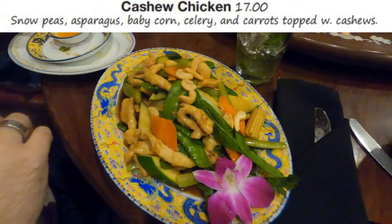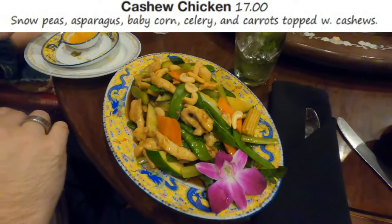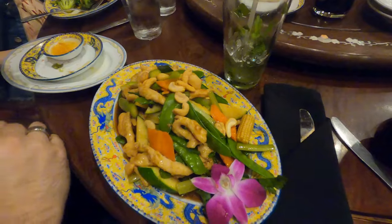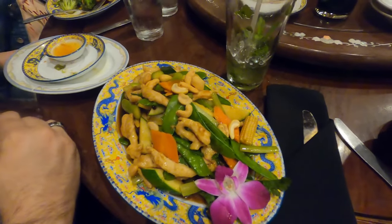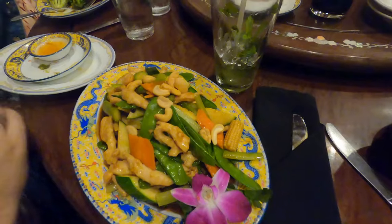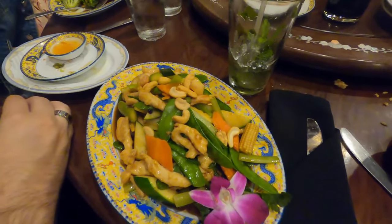My son decided to go with the cashew chicken, which had snow peas, asparagus, baby corn, celery, and carrots, topped with cashews. The plate was very colorful, and when I say he cleaned the plate, I mean literally he cleaned the plate.